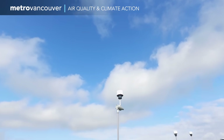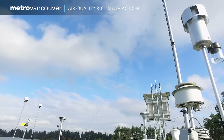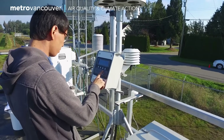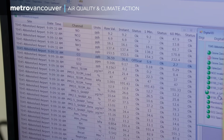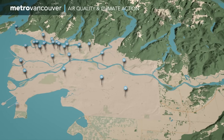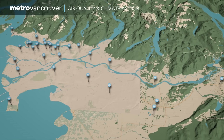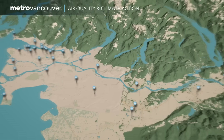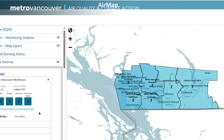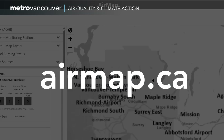We can be confident our air is high quality thanks to an air monitoring network that samples the air every second of every day for contaminants such as particulate matter, ozone and sulfur dioxide. From Horseshoe Bay to Hope, these stations provide detailed information to Metro Vancouver and the Fraser Valley Regional District, with data available in real time at airmap.ca.